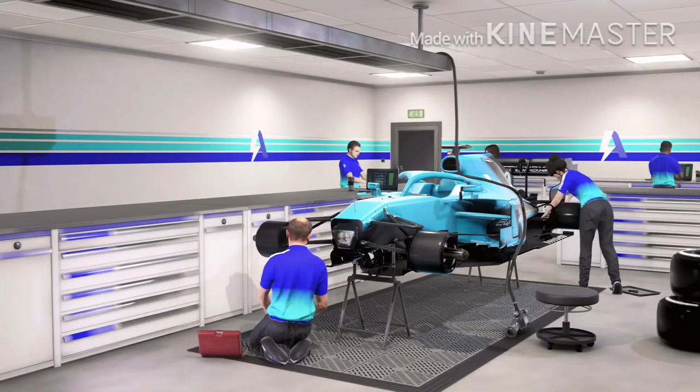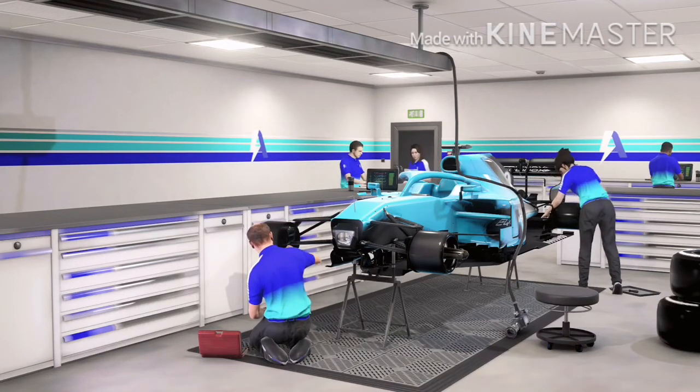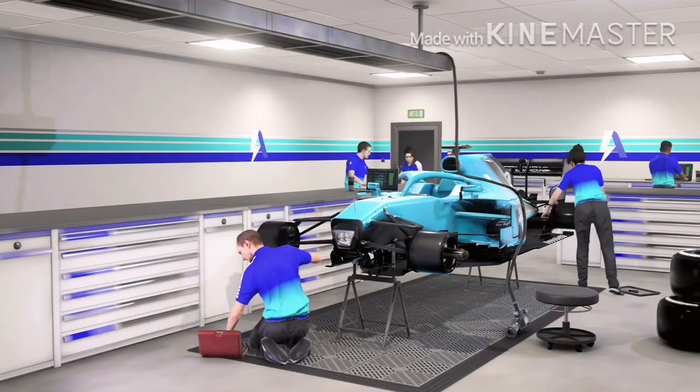And this facility is where we assemble the chassis. Currently the technicians are installing all suspension and braking components for the car.